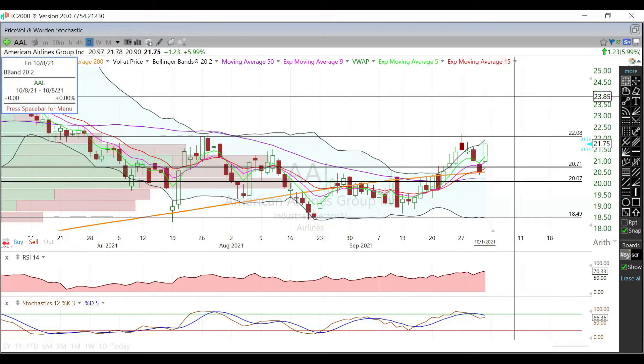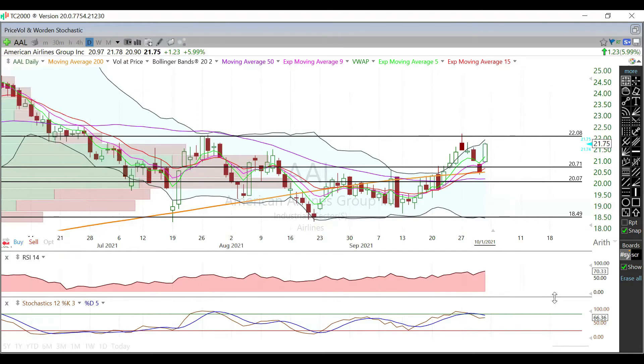Above $22 we're basically looking at clear skies up until the $24s. RSI is at 70, Stochastics at 66 — both relatively overbought. Keep an eye on this as we start working our way towards those $22s. If we do get above the $22s, look for some consolidation to reset both the RSI and Stochastics before we start working our way higher.